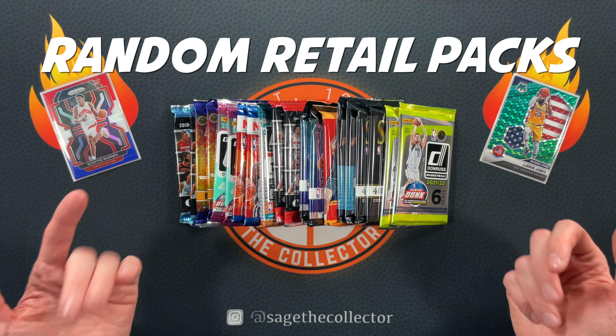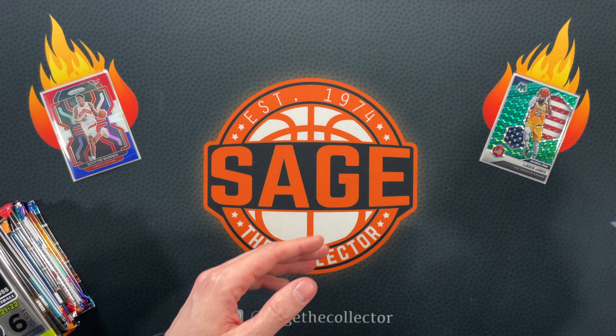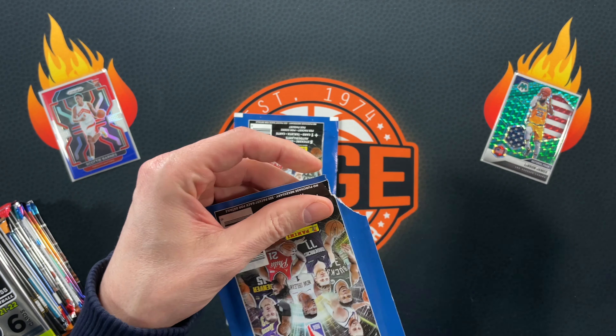Packs range from 2019 to this year's 2022, and I still have some of these. We are going to rip into a couple sticker packs as an appetizer.